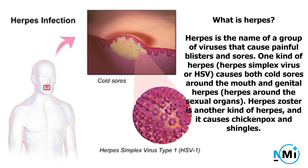What is herpes? Herpes is the name of a group of viruses that cause painful blisters and sores. One kind of herpes, herpes simplex virus or HSV, causes both cold sores around the mouth and genital herpes — herpes around the sexual organs. Herpes zoster is another kind of herpes, and it causes chickenpox and shingles.